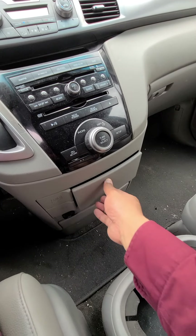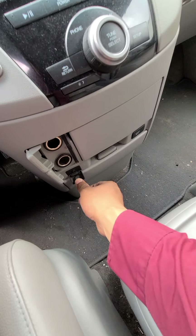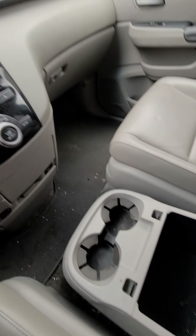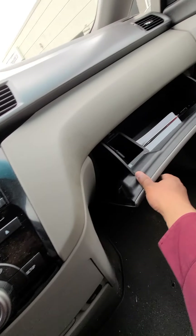There are more compartments here for your phone chargers and auxiliary cord. And your glove compartment and more storage.